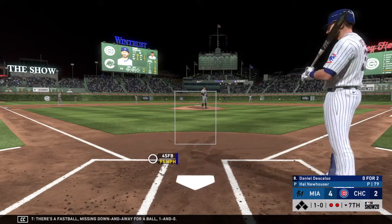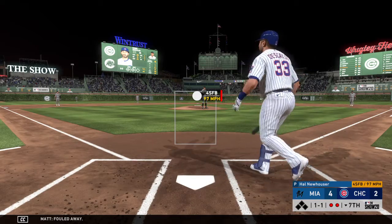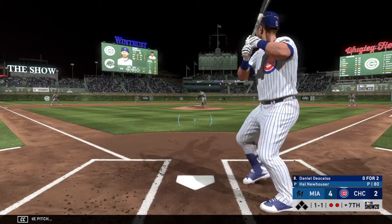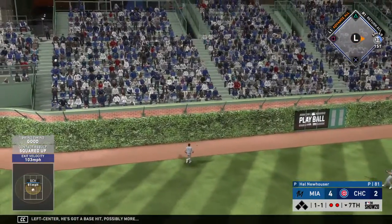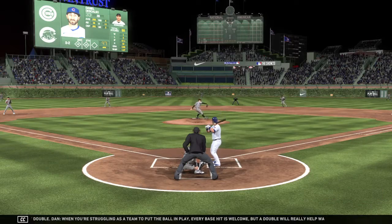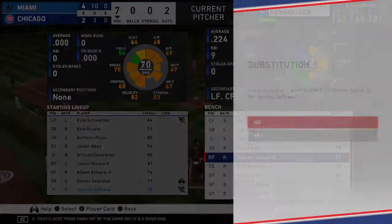There's a fastball missing down and away for a ball, 1-0. Fouled away. Now the one-and-one pitch — that ball's headed for the gap in left center. He's got a base hit, possibly more. And he is in at second with a two-out double. When you're struggling as a team to put the ball in play, every base hit is welcome, but a double will really help wake everyone up. That's just their third hit of the game, but it's a good one.